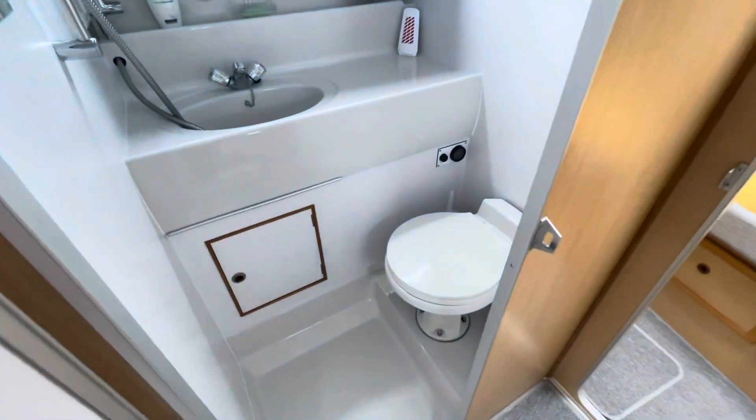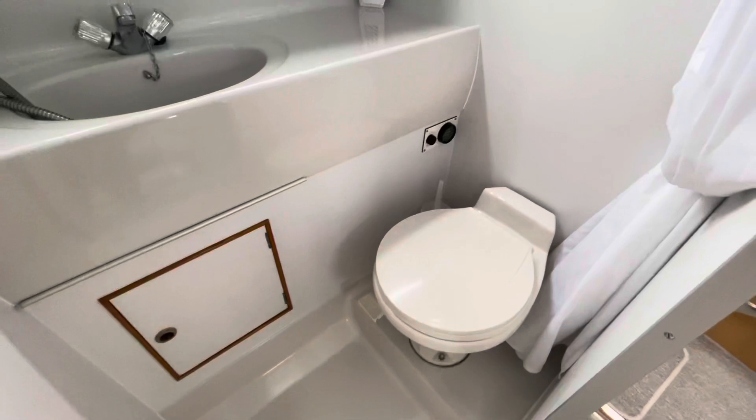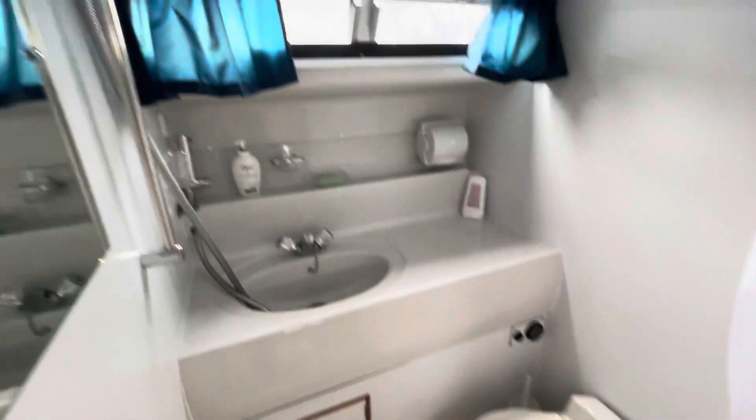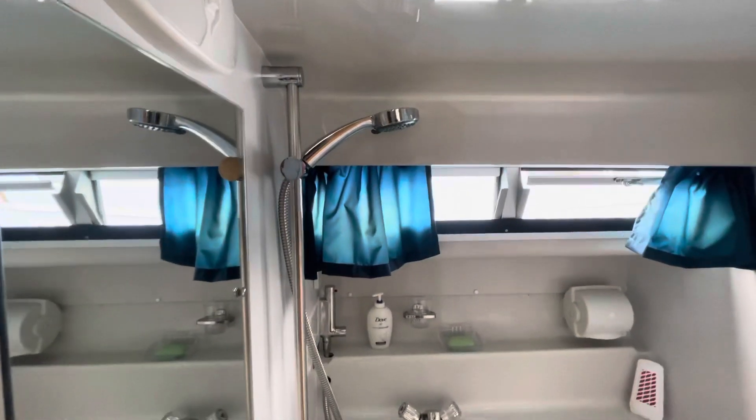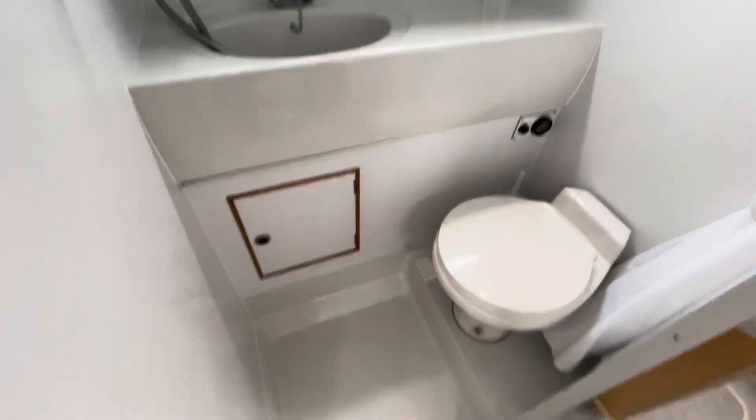Toilet compartment to port here. Electric flush toilet, there's the shower — maybe a reasonable sized shower tray.